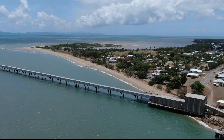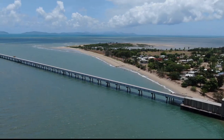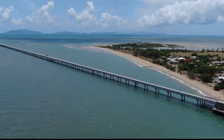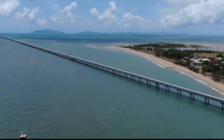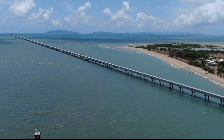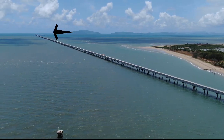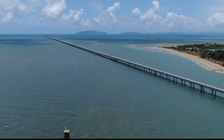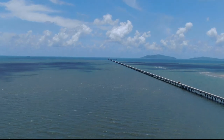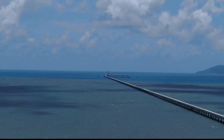If you look on the horizon in this shot, you can actually see what looks like hills — they're all islands, the Palm Island group north of Townsville. This is the end of the wharf. Out on the end of this wharf is where they actually tie the ships up, where that blue water is.